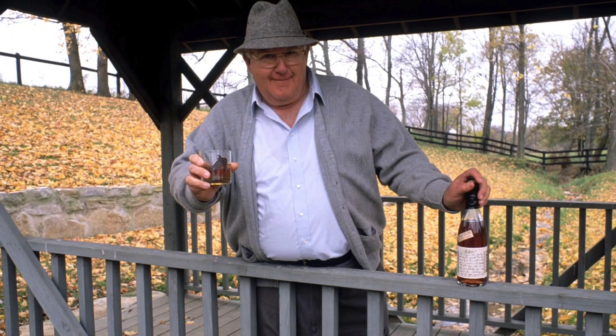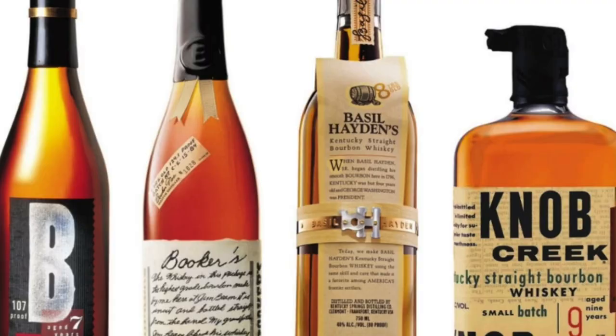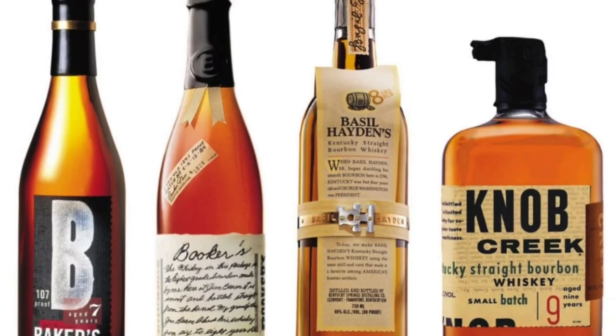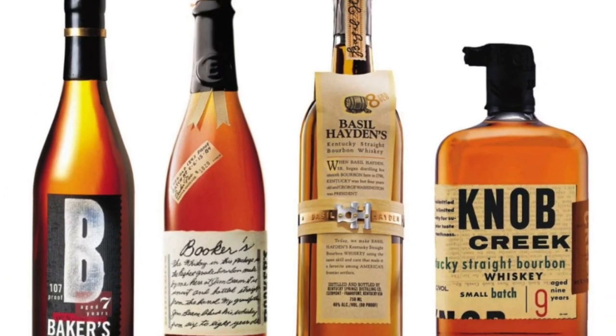Baker Beam made his name as master distiller at the Jim Beam Distillery in Claremont, Kentucky. Not only was he the grand nephew of Jim Beam himself, but he was also the cousin of Booker Noe. As most bourbon lovers know, Mr. Noe is widely recognized as the creator of small batch bourbons. Because of that, the 1980s saw the birth of single barrels and small batch collections. Consumers began wanting bourbons a little bit more upmarket, something similar to Scottish single malts, and the distilleries were more than happy to oblige.